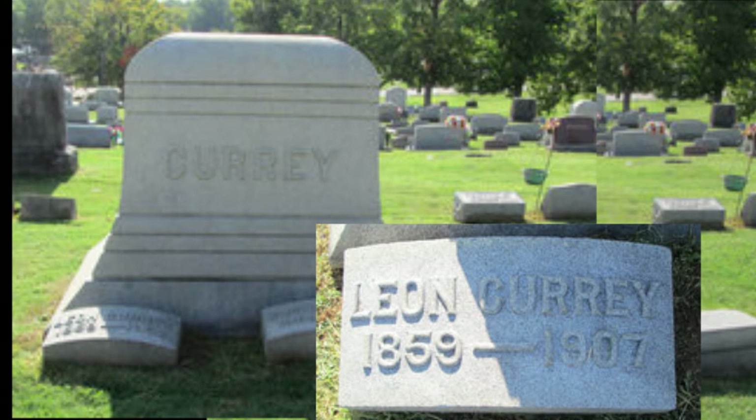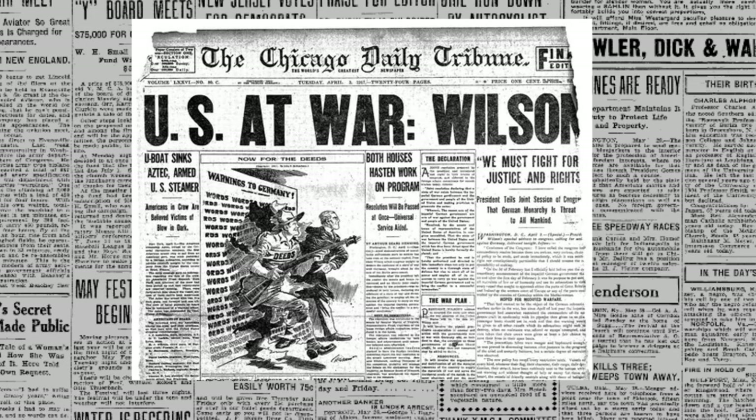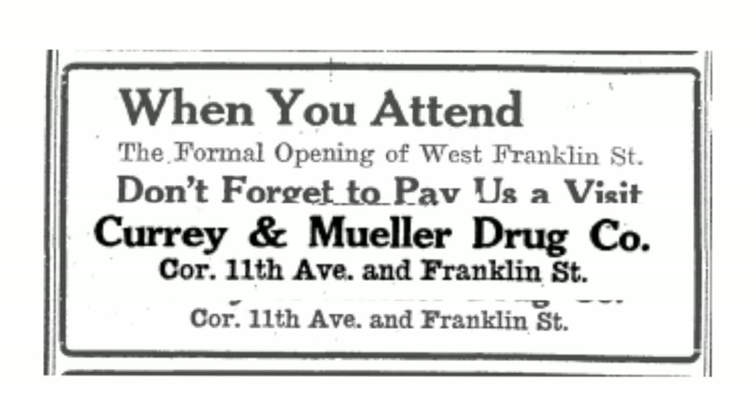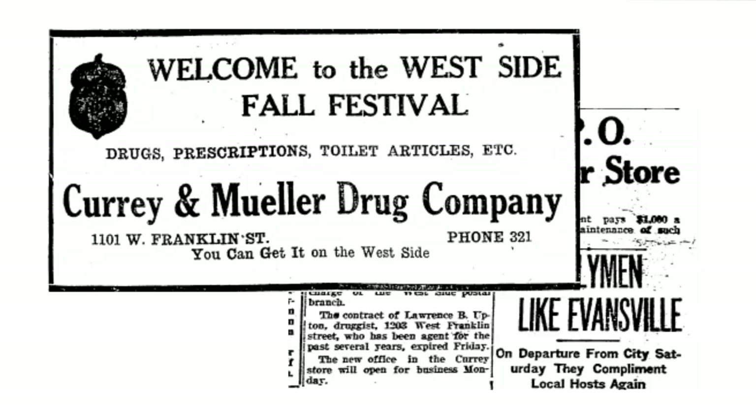In 1907, Leon Curry passed away due to a stroke at the age of 48. Luckily, his wife was also a licensed pharmacist and continued their practice and kept the family business going. While Alice's son Hiram was away fighting in World War I, she partnered with Robert Mueller and the name was changed to the Curry and Mueller Drugstore.